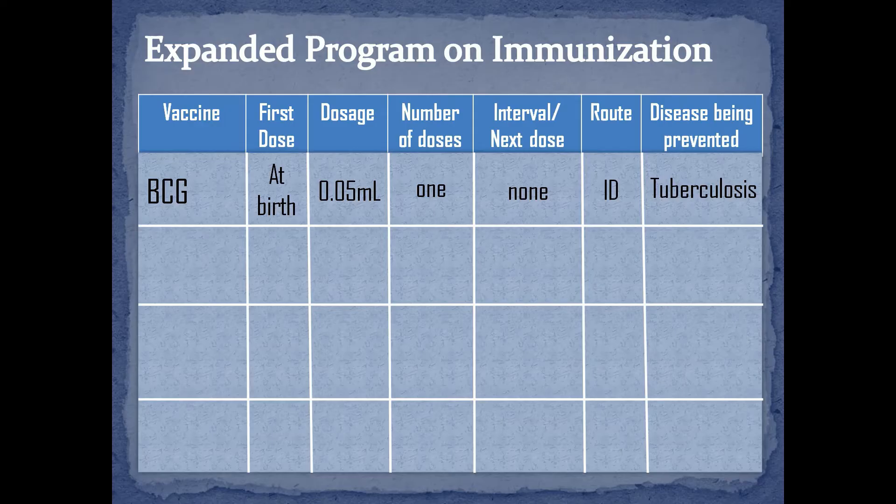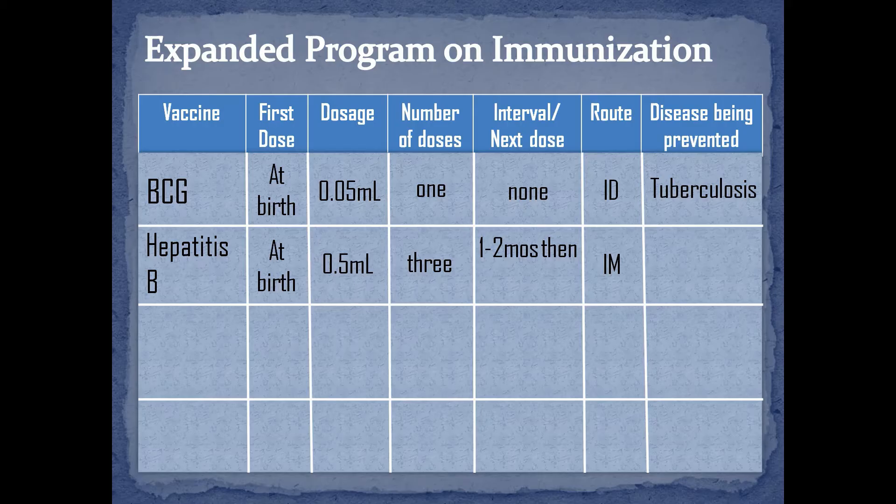Next is the Hepatitis B vaccine. It is also given at birth via intramuscular at the upper-outer portion of the vastus lateralis of the thigh. The dosage is 0.5 ml and it must be given in 3 doses. According to CDC, the second dose can be given at 1-2 months, then the last dose around 6-18 months of life. This vaccine reduces the chance of being infected and becoming a carrier of Hepatitis B.